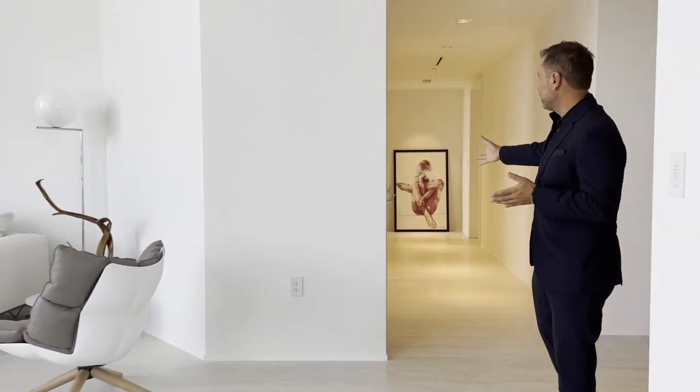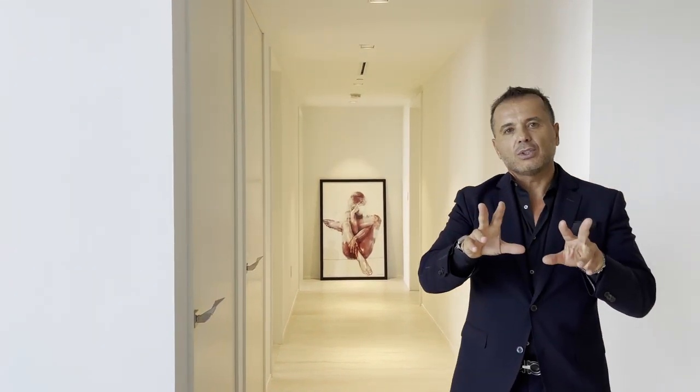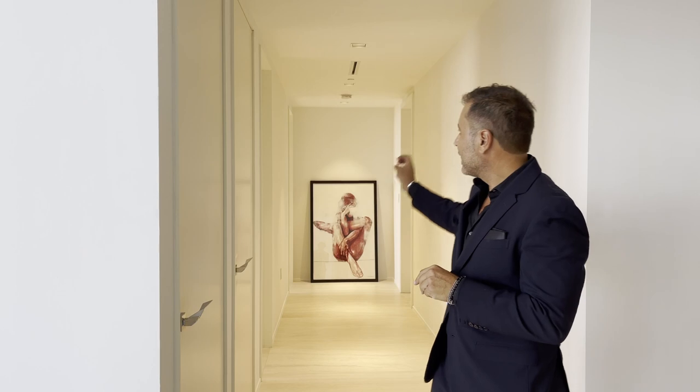Desde la sala continuamos por el pasillo que nos conecta a dos habitaciones. Recuerda que esta residencia tiene cinco habitaciones: dos en este nivel y otras dos en el segundo nivel, más el cuarto principal en la otra ala.